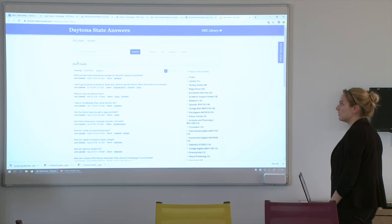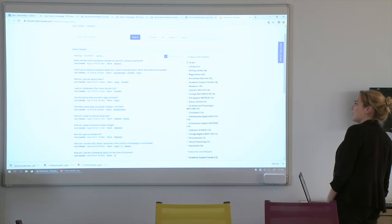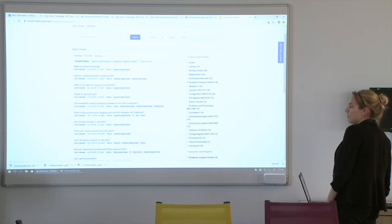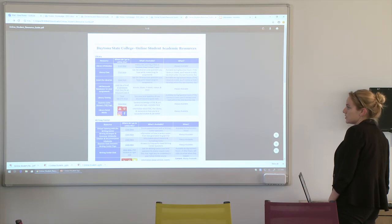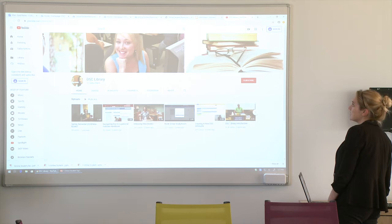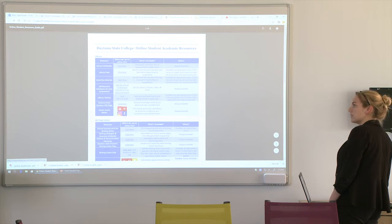The Daytona State Answers FAQ page has a lot of frequently asked questions — what are the hours and phone numbers, what resources are available, how do I pay for library fines. On the side you can select different topics like writing center or academic support center to see questions such as what tutors are available and when, how do I contact the ASC closest to me, where's the math lab. The library's social media includes videos on semesters and library introductions with staff. On their Facebook you can see a lot of different events going on in real time.